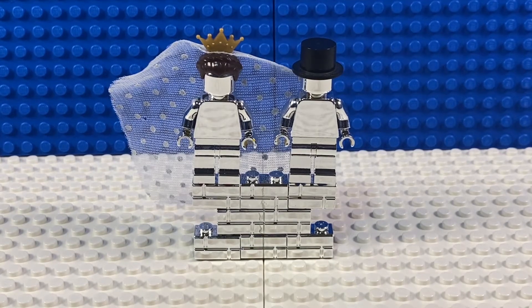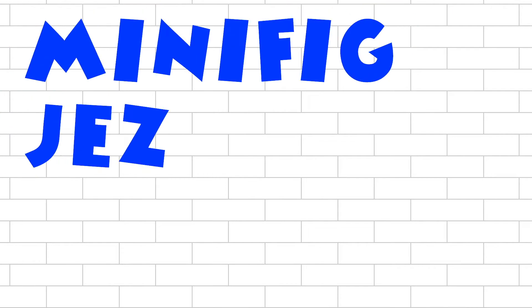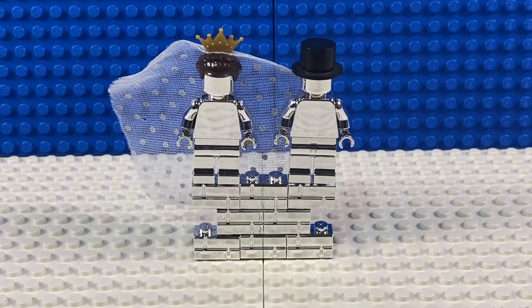Hi there. A little bit different video than normal and we're looking at a silver wedding gift. Now Mrs. MinifigJez is a very tolerant lady — she puts up with LEGO all around the house, some on display, part-built sets lying around the place, and tolerates me coming out to my LEGO studio here and filming videos.